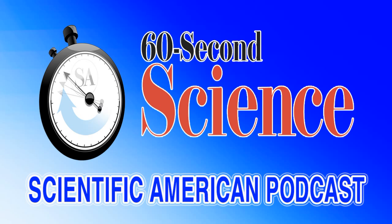Situations that could give a bearded dragon a close shave. Thanks for listening. For Scientific American's 60 Second Science, I'm Jason Goldman.